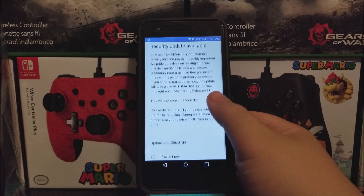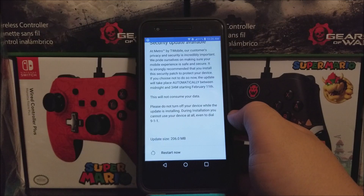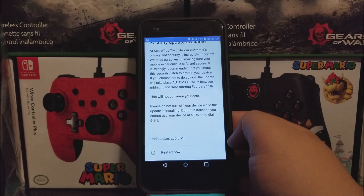This will not consume your data. Please do not turn off your device while the update is installing. During installation, you cannot use your device at all, even to dial 911. The update size is 206.0 megabytes. So now tap where it says Restart Now.